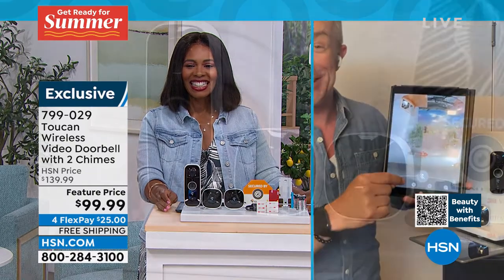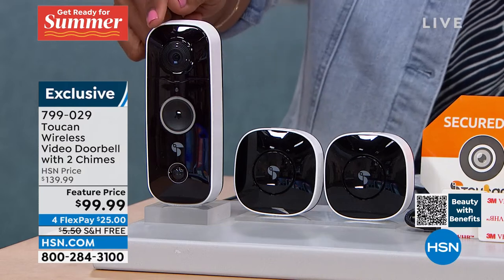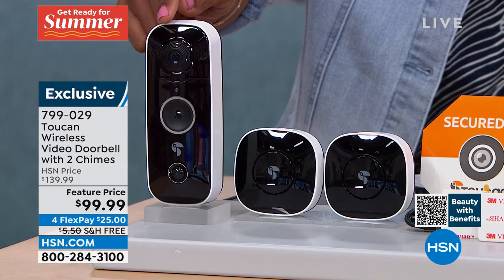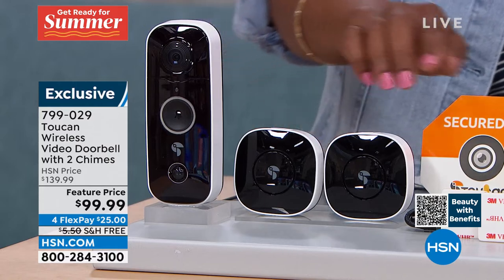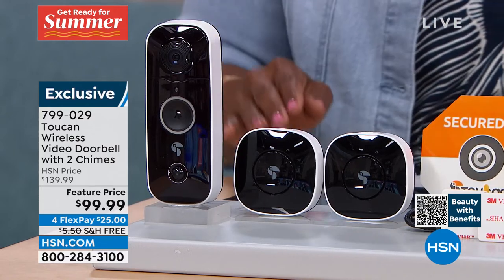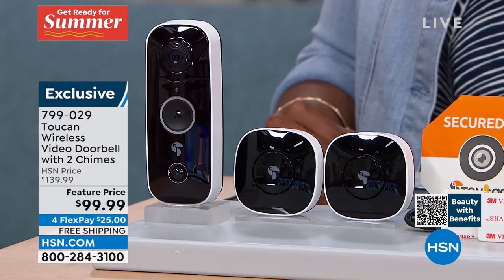I got to see her, which is awesome. You see the camera and the two chimes — we don't always include two extra chimes. Batteries are included. We include 90 days of VIP service if you want to extend. Otherwise, you don't have to worry about a subscription at all.